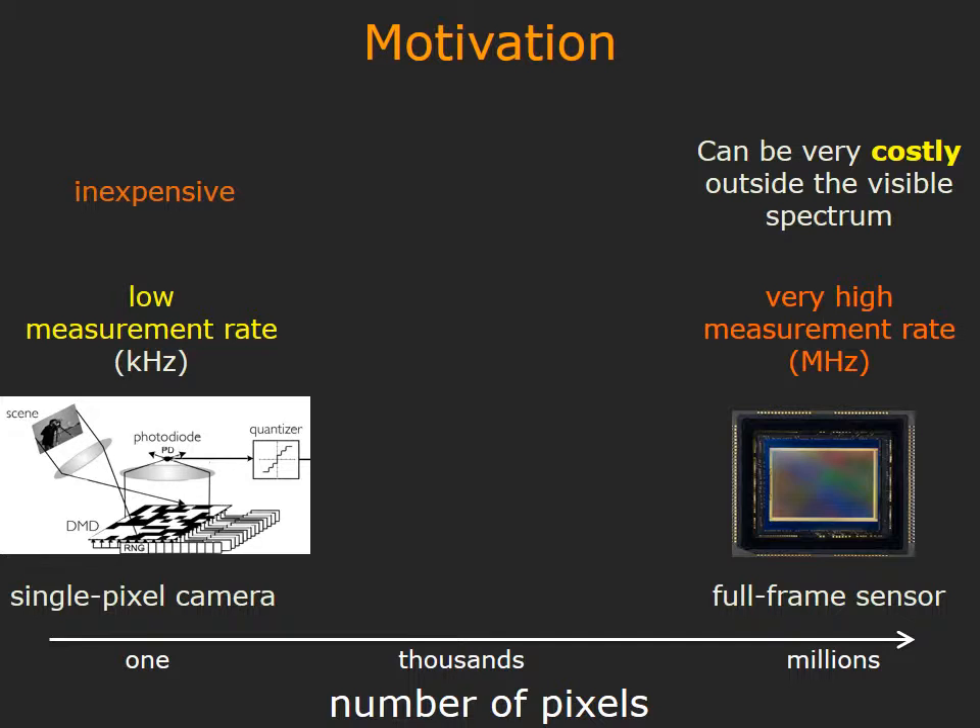These two designs are but two extremes of a design space that is obtained by varying the number of pixels in a camera. In this paper, we show that having even a small number of pixels, typically in the thousands, can provide measurement rates in megahertz while remaining inexpensive.